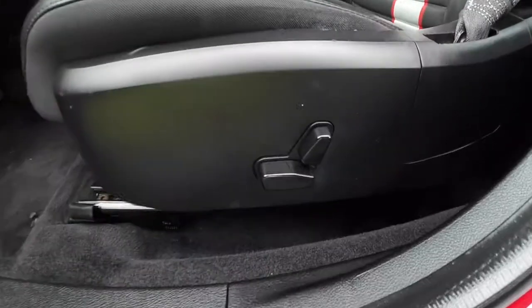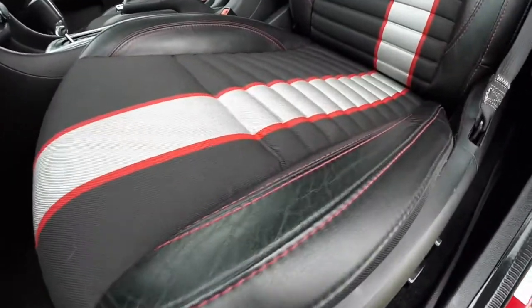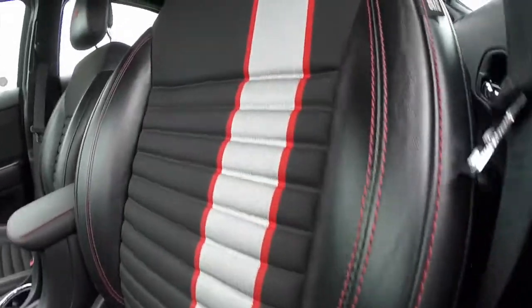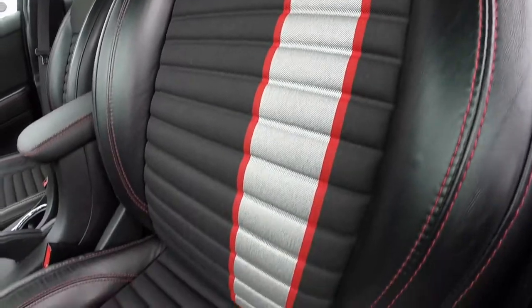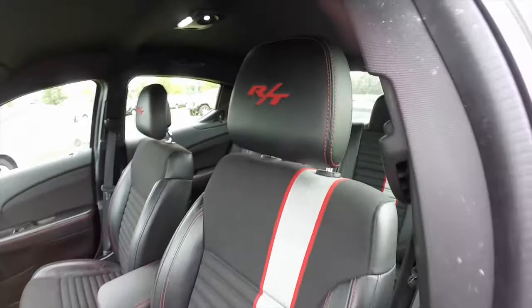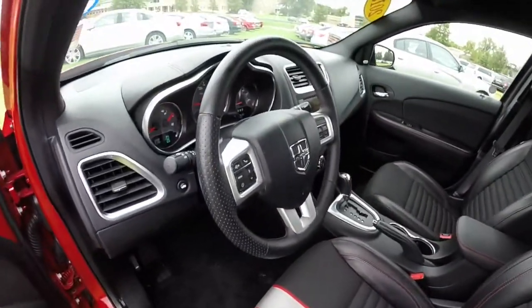Also has eight-way power driver's seat. Good look at the leather and cloth, the red stitching, the silver accent stripe on the headrest, RT embroidery with the red accent stitching. Does have a perforated leather steering wheel.